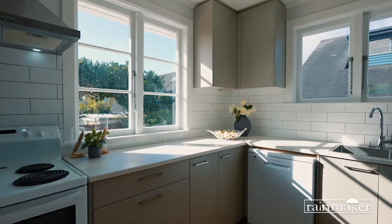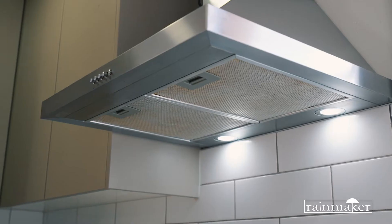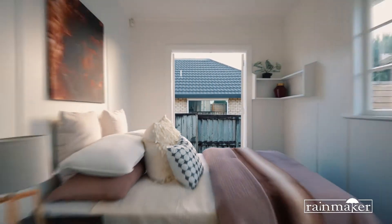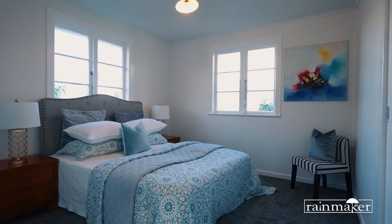This newly renovated standalone classic weatherboard entire home is a golden opportunity, featuring three spacious bedrooms, a modern kitchen, contemporary bathroom and a separate toilet.